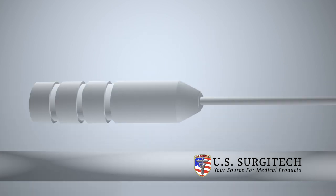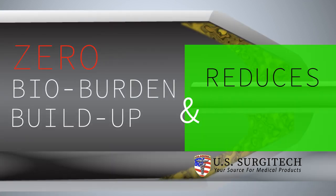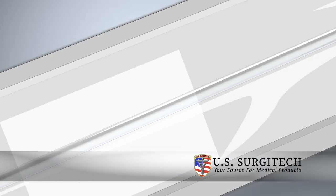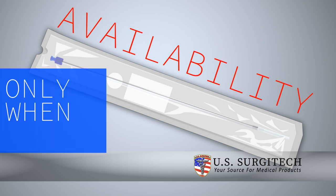Its disposable design not only eliminates the risk of bioburden buildup, but it also reduces cost by eliminating the need for redundant sterile processing. Each Surgy Needle comes sterile-packed, allowing for availability only when needed.